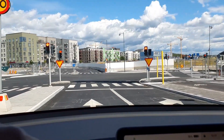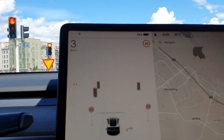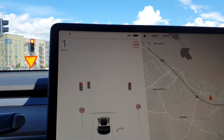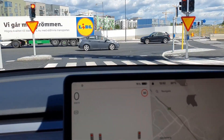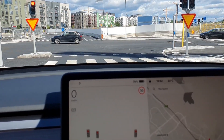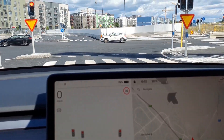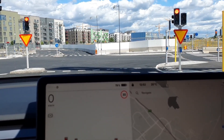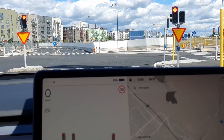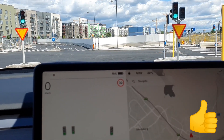Another red light — the car sees the red light. Looks good. Let's see if we get the chime... yeah, there it is!